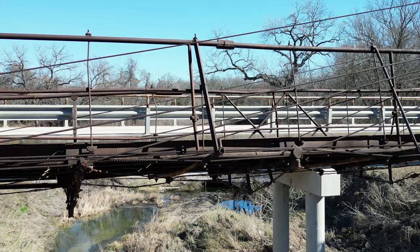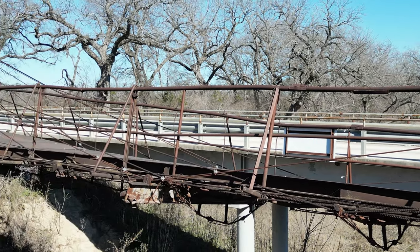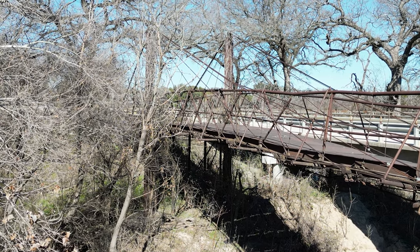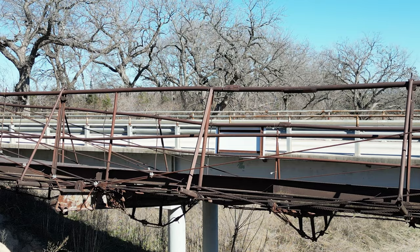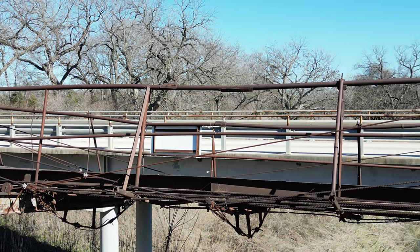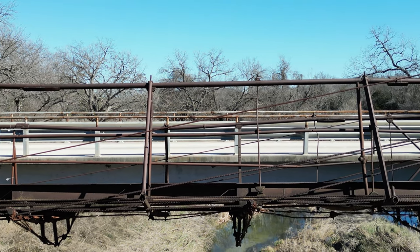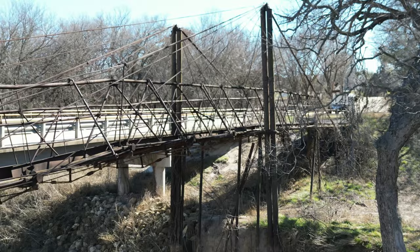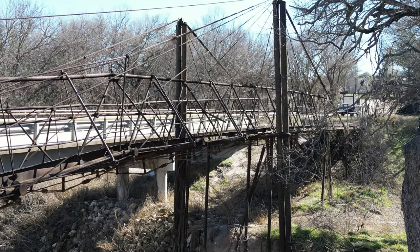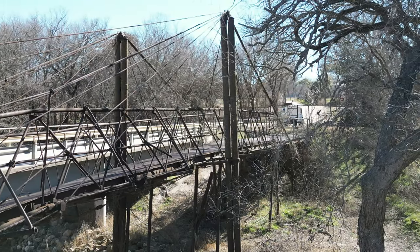Within a year's time — if you look at my original video — time is doing this bridge no favors. It's pretty easy to get to, just about a quarter mile off Highway 377 that runs right through Bluffdale. If you're in the area, look it up on Google — I'll put the GPS coordinates in the description as well so you guys can find it easily. I just don't know how much longer it's going to be here.